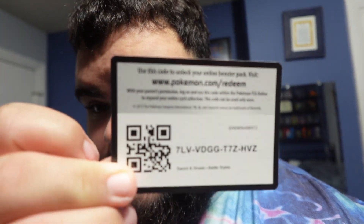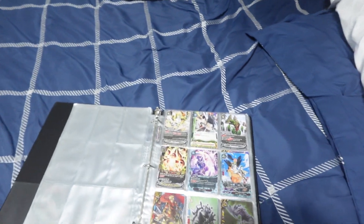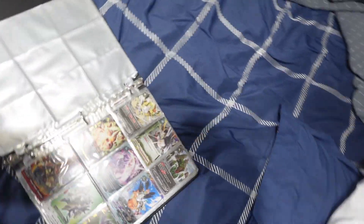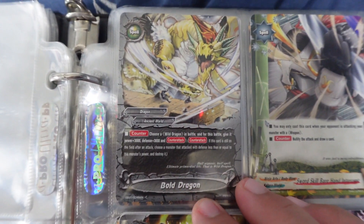Anyway, let's head straight into this Future Card Buddy Fight collection video. I know you guys are here for the codes, so here is code number one for you guys. Apologies for the lighting because you're going to see my shadow. Right here we got Bold Dragon.